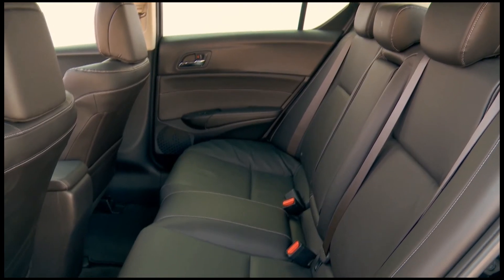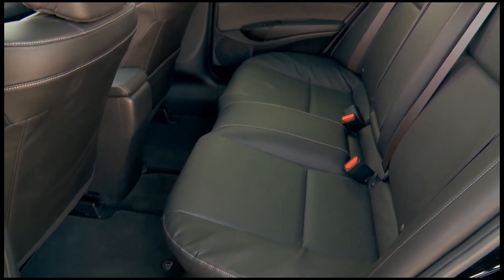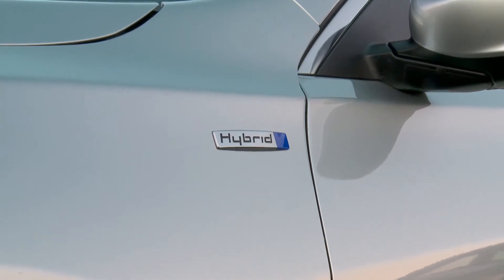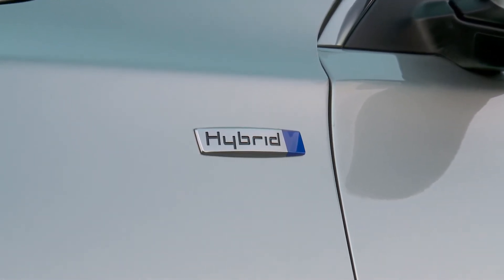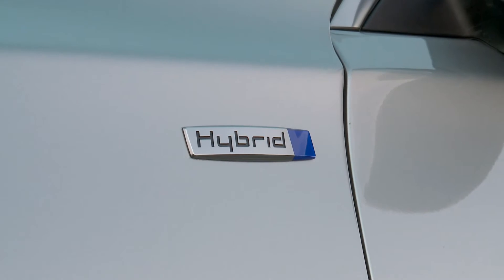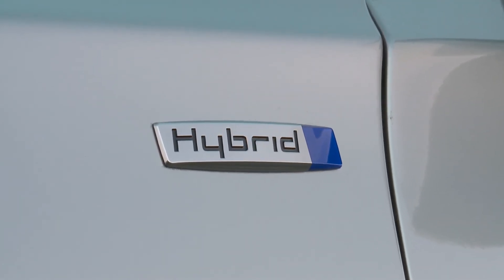In the backseat, you can sit up to three people, and we are pleasantly surprised at the amount of legroom. And to make sure you announce your intentions to the earth, Acura has made a hybrid badge to be placed on the front fender for all the world to see that you're not just in it for you.